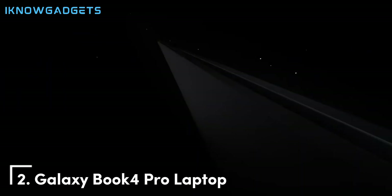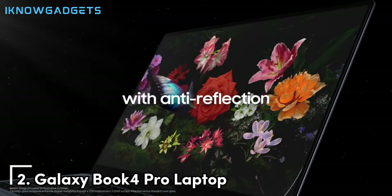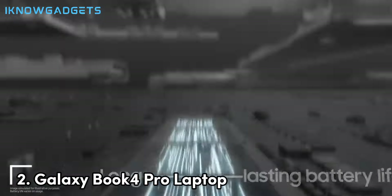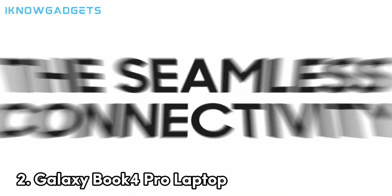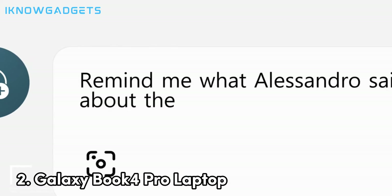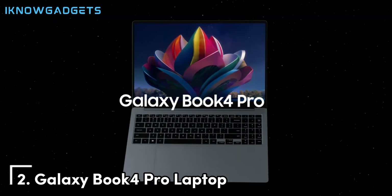Coming in at number 2 is the Galaxy Book 4 Pro laptop, a feature-packed device that offers great value for money. The Galaxy Book 4 Pro features a stunning 15.6-inch Super AMOLED display with vibrant colors and deep contrasts, perfect for watching movies, editing photos, and more. Under the hood, it's powered by an Intel Core i7 processor, 16GB of RAM, and a 512GB SSD, providing excellent performance for multitasking, productivity, and entertainment. The Galaxy Book 4 Pro also boasts a slim and lightweight design, making it easy to carry around whether you're heading to class or working from a cafe. The long battery life, coupled with fast charging capabilities, ensures you're never left without power. Additionally, the integrated S Pen support adds versatility for creative tasks and note-taking.